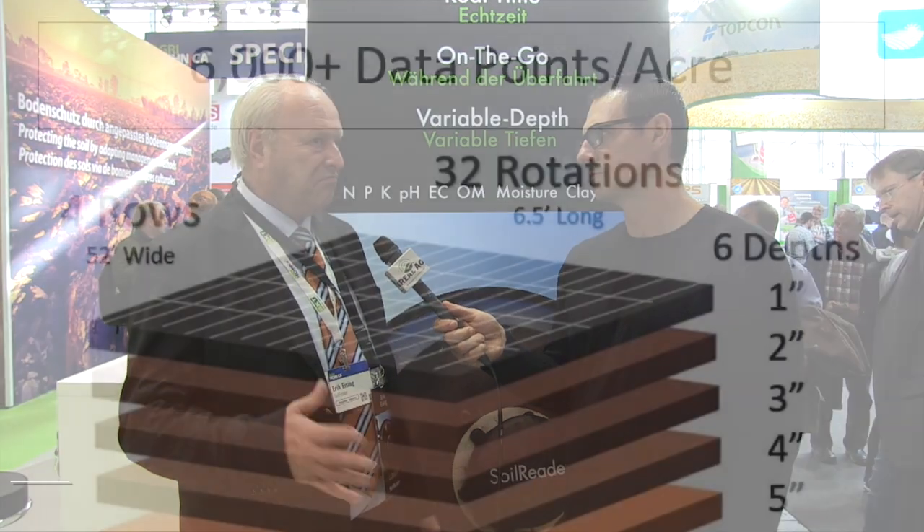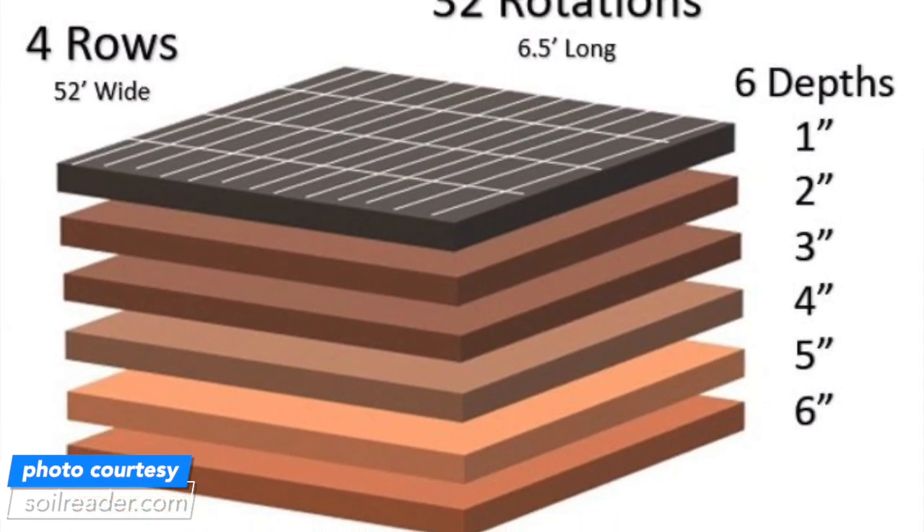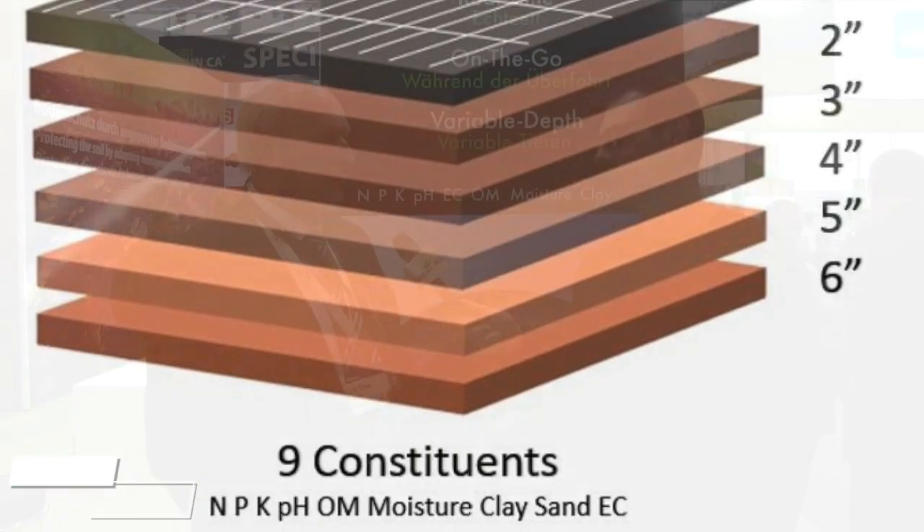The Soil Reader product brings basically the laboratory into the field, right into the soil in real time, on-the-go style. We deliver the same results as you normally would get from a soil laboratory. We have about 6,000 data points per acre, and we deliver that in an agronomic platform so crop consultants or farmers can overlay it with their yield data or historical field data and produce better prescriptions.